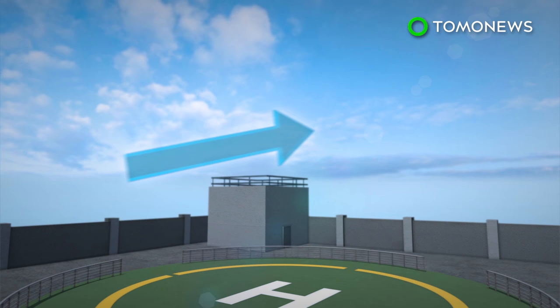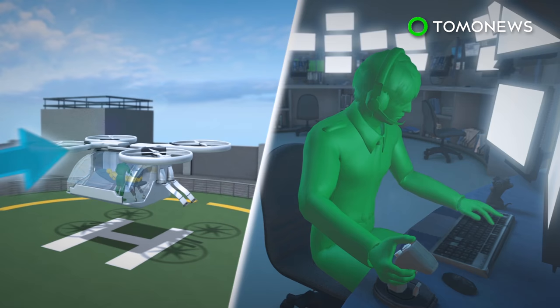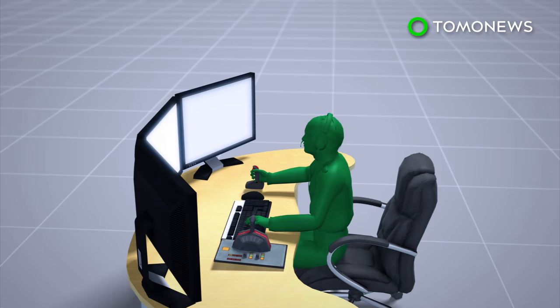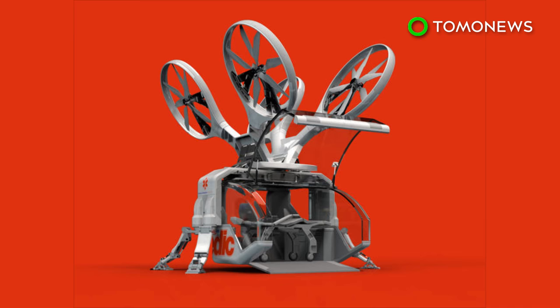It can either travel on autopilot or be controlled by a pilot remotely in the event of difficult takeoffs and landings. A single pilot can also control an entire fleet of ambulance drones remotely.